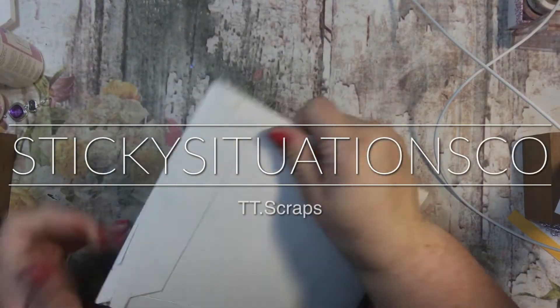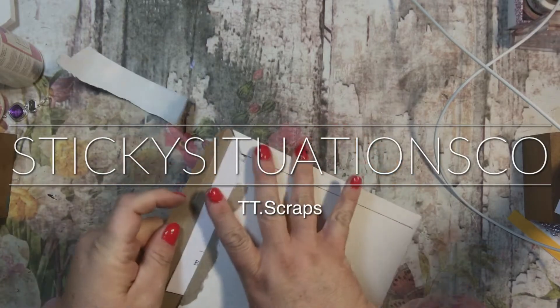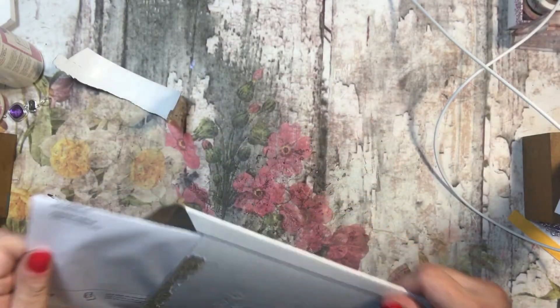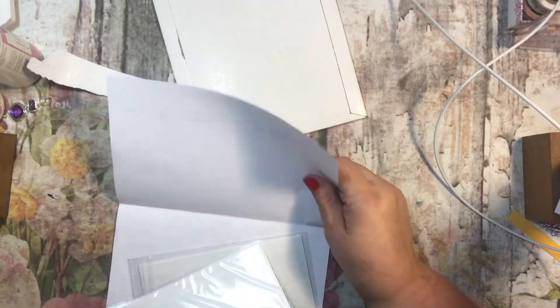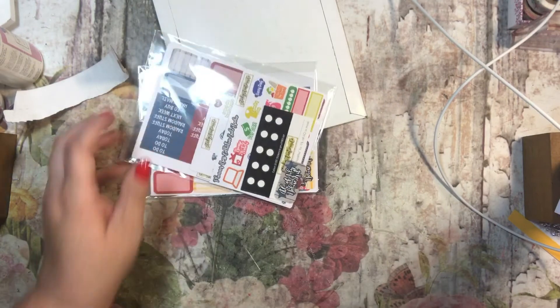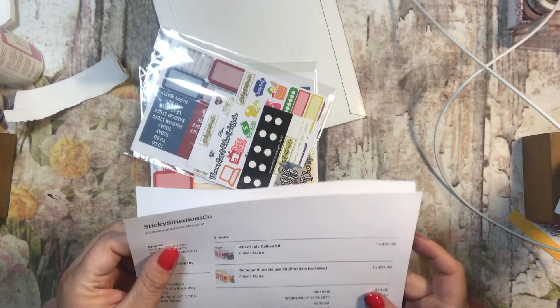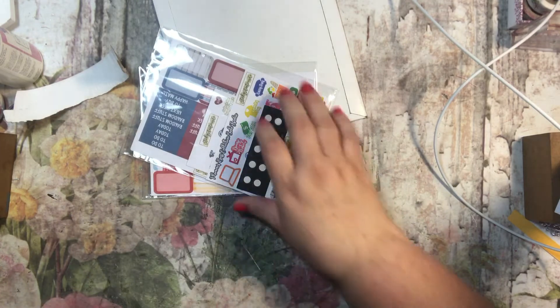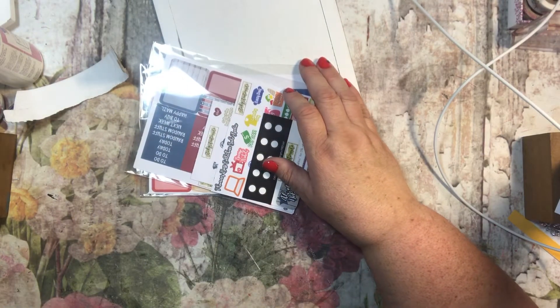Hi everyone, it's Tammy and I have a little package here from Etsy. Let's see what I got — it's from Sticky Situations Co., a cool name! And it looks like I got a 4th of July kit and a summer vibes kit.